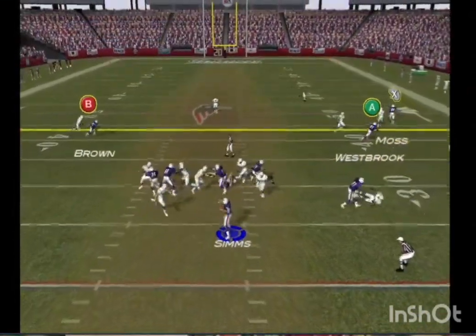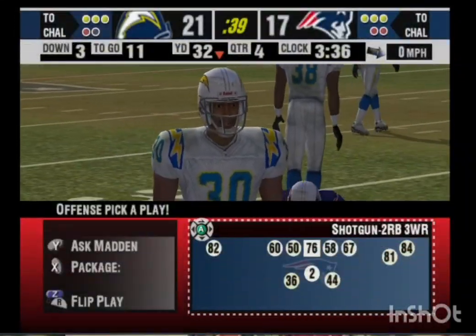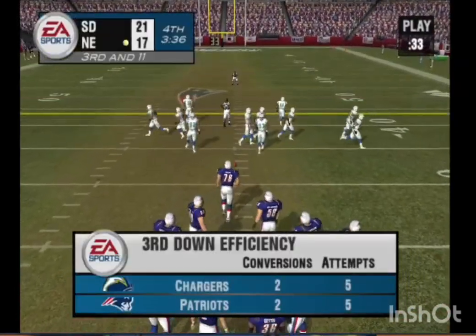Drops back. Under pressure, looking long down the right side of the field. The pass falls incomplete. Tough break for the offense. He just couldn't bring that pass in. That was a pretty good throw and the receiver was able to get to it, but he just couldn't close the deal and bring it in for the catch.